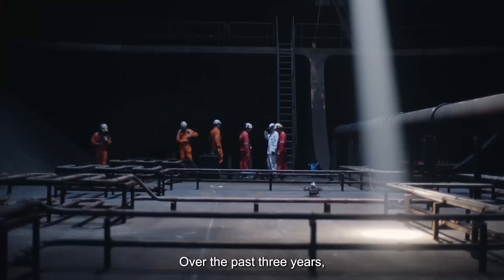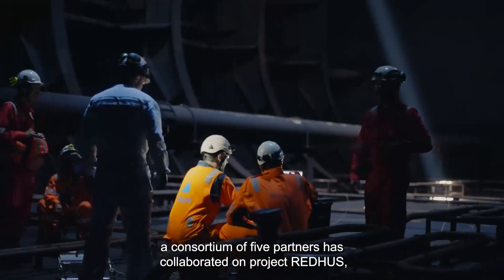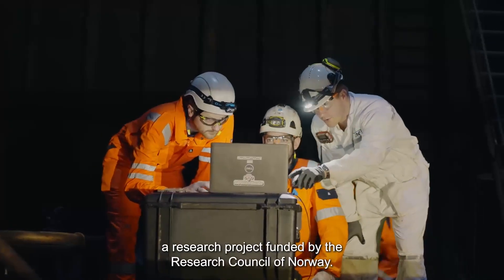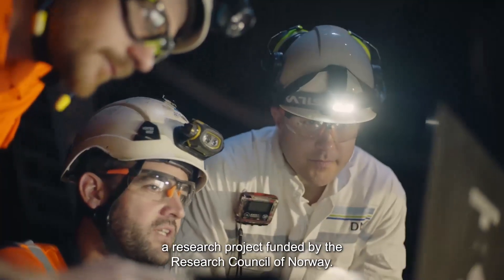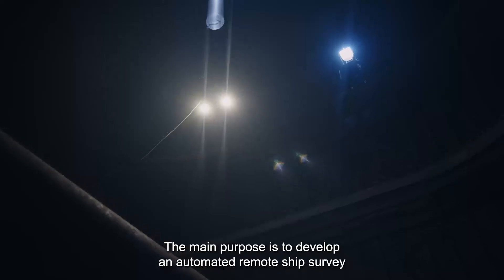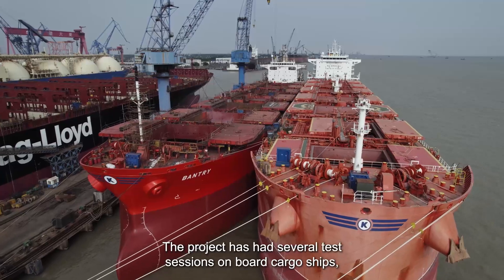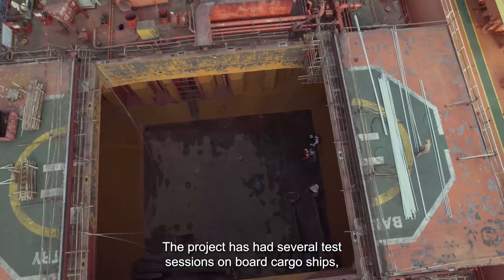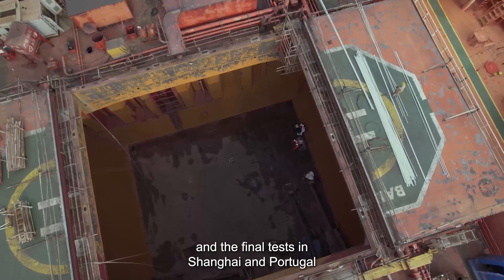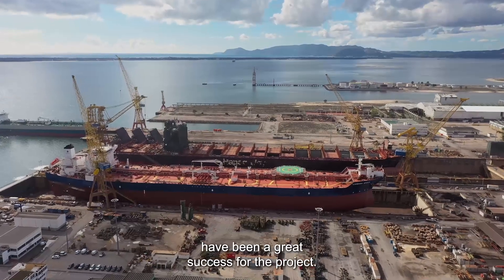Over the past three years, a consortium of five partners has collaborated on Project Redhus, a research project funded by the Research Council of Norway. The main purpose is to develop an automated remote ship survey using drones and AI. The project has had several test sessions onboard cargo ships, and the final tests in Shanghai and Portugal have been a great success.